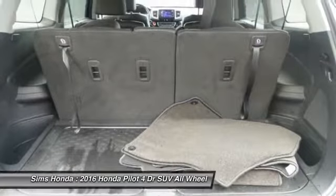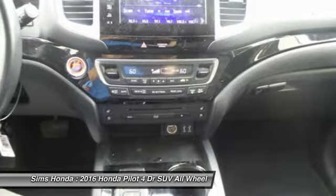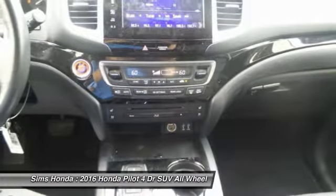Navigation system, backup camera, driver airbag, and power steering. This vehicle offers reliability and good looks at a great price.